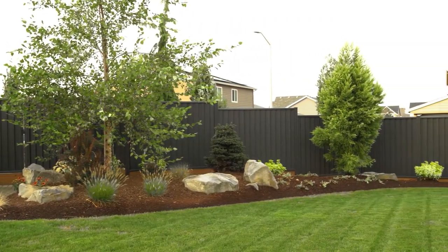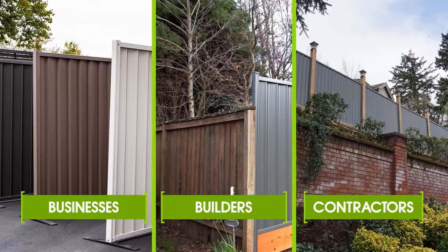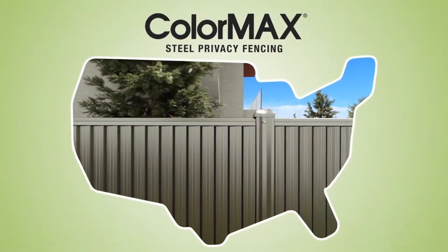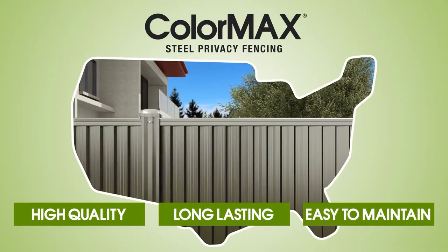At ColorMax North America, we supply privacy fencing to businesses, builders, and contractors. Our mission is to bring high-quality, long-lasting, easy-to-maintain fence options to the U.S. market.